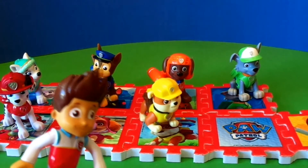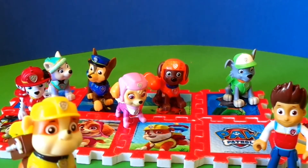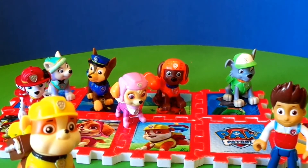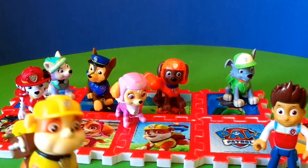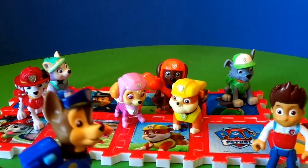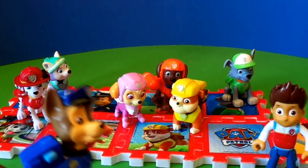There we go. Hey Ryder, what's the empty square for? That's for when we get a new pup. Hey, we should have auditions. I know the perfect pup for the job. Oh boy, here we go again.